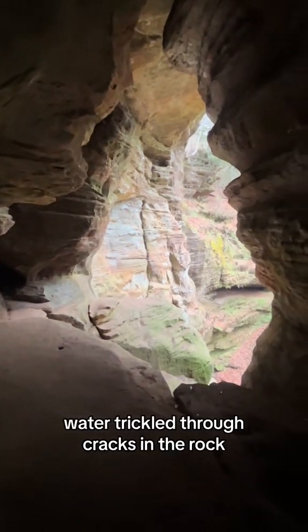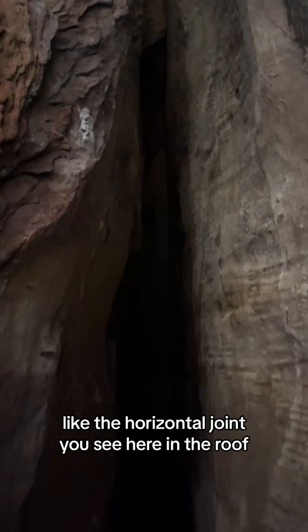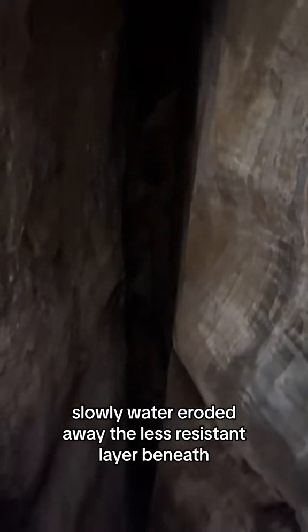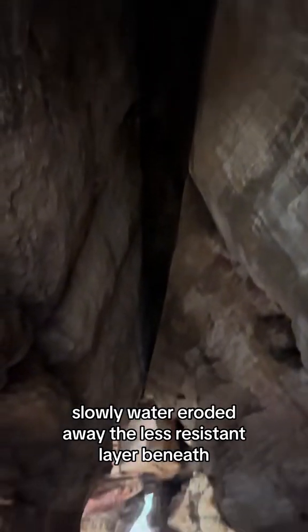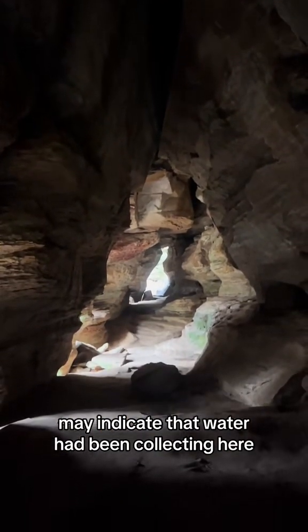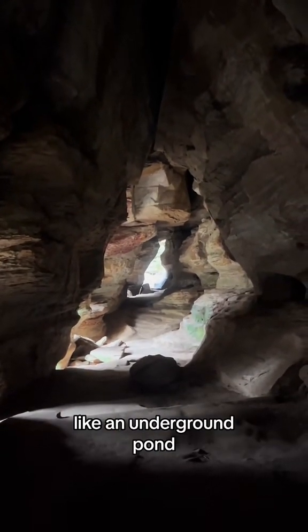Water trickled through cracks in the rock, like the horizontal joint you see here in the roof, which is made up of more resistant sandstone. Slowly, water eroded away the less resistant layer beneath. The shape of the cave, which has a cylindrical bottom, may indicate that water had been collecting here like an underground pond.